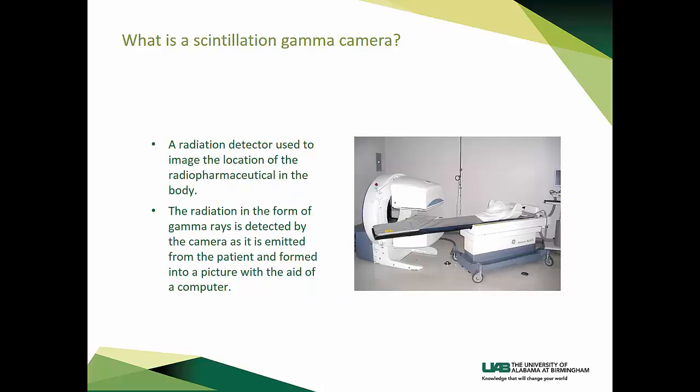What is a scintillation gamma camera? It is a radiation detector used to image the location of the radiopharmaceutical in the body. The radiation, in the form of gamma rays, is detected by the camera as it is emitted from the patient and formed into a picture with the aid of a computer. As seen here, the gamma camera can be in various configurations and is rather large. The camera pictured here is two-headed and allows for anterior and posterior views to be obtained at the same time. In addition, this camera can rotate around the patient to produce a 3D image of the organs of interest, which can be basically any organ in the body, such as the brain, lung, bone, kidneys, liver, heart, and more.